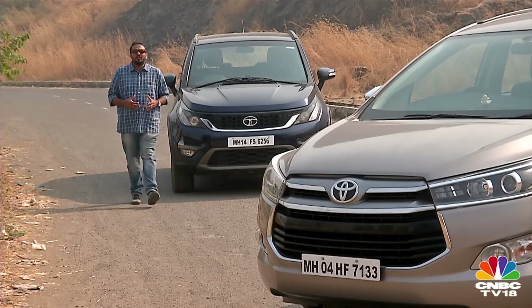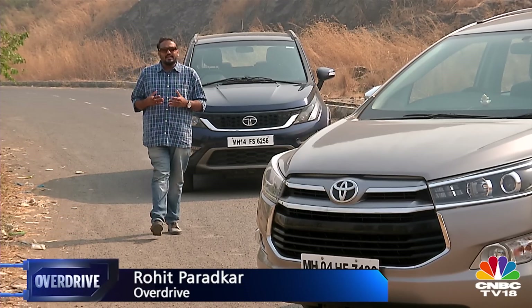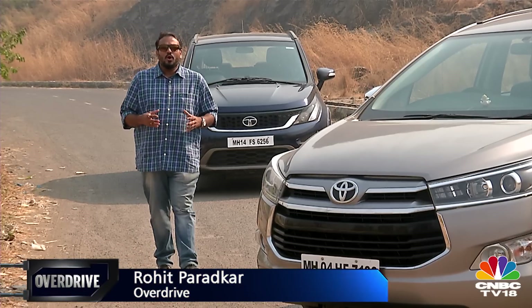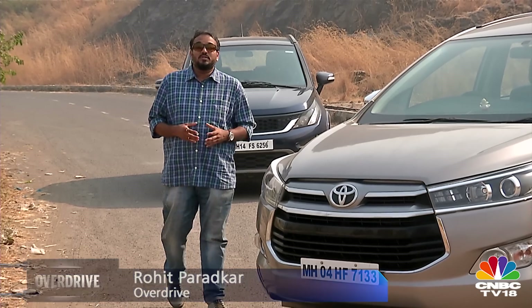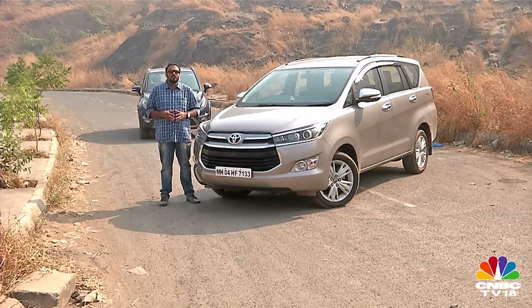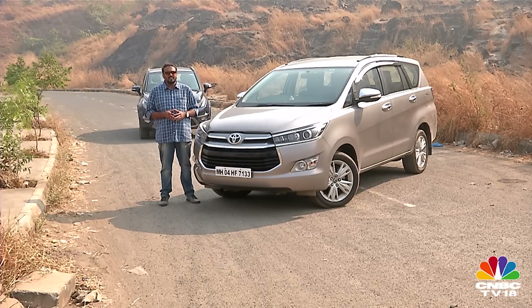A growing trend around the world shows that people are shying away from boring MPVs and choosing three-row SUVs instead. That is one of the reasons why the Innova now chooses a more Land Cruiser-inspired design over the outgoing model. That's also the reason why the Hexa, which was derived from the Aria, shed its MPV form factor and goes for a more butch SUV stance instead. But which one of the two is the better product?